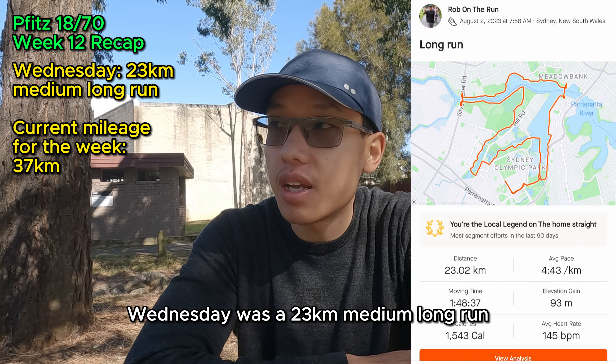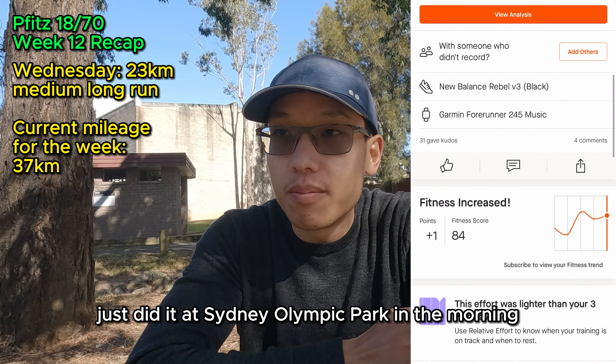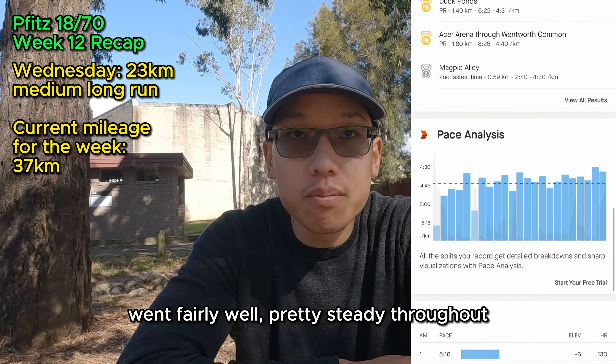Wednesday was a 23k medium long run. I did it at Sydney Park in the morning. Went fairly well — pretty steady throughout.